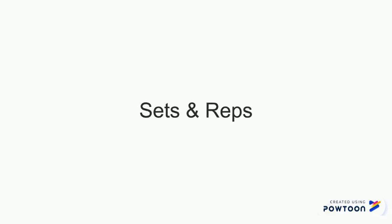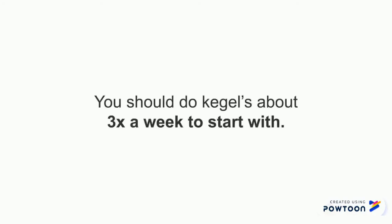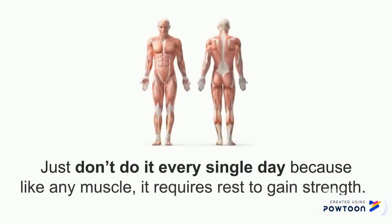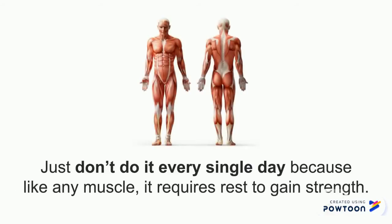As far as sets and reps, you should do Kegel exercises about three times a week to start with. Over time, you can slowly build up to five times weekly. Just don't do it every single day because, like any other muscle, it requires rest to gain strength.